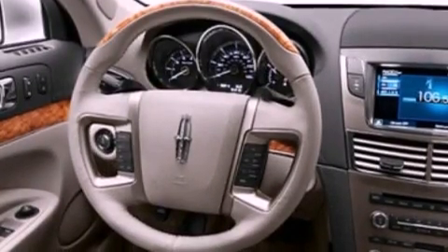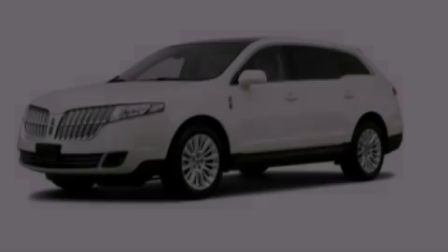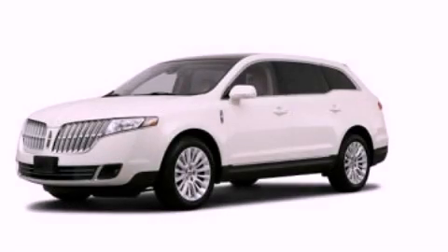Speed-sensitive volume controls, memory settings for the side-view mirrors, and power-adjustable gas and brake pedals enable you to change their height and distance to fit your body, rather than you fitting to their positions. Stop by today and test-drive this automobile for yourself.